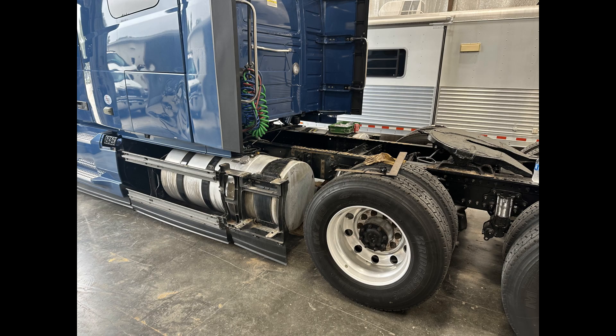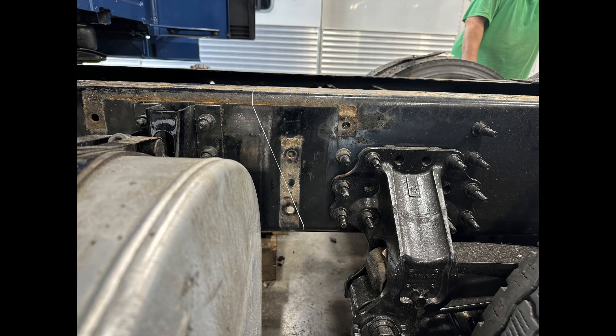After getting all that done, we left the truck with Lysing Sales and Service while we went back to South Dakota, got it retitled as a motorhome, picked up our plates, and checked with Mary's doctors for her surgery and got that scheduled.